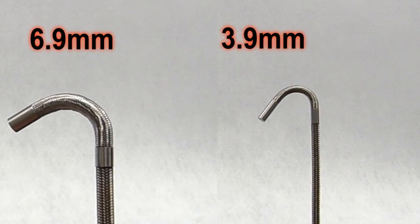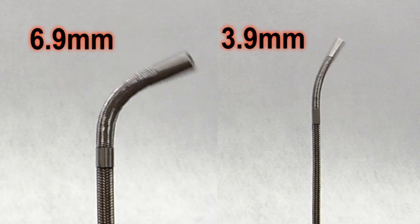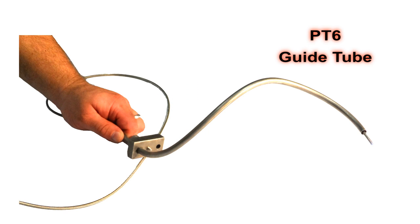The VJ Advance is available with either a 6.9 millimeter or our new 3.9 millimeter diameter insertion tube. The ultra-thin 3.9 millimeter is perfect for inspecting small turbine engines such as the Pratt & Whitney PT6.